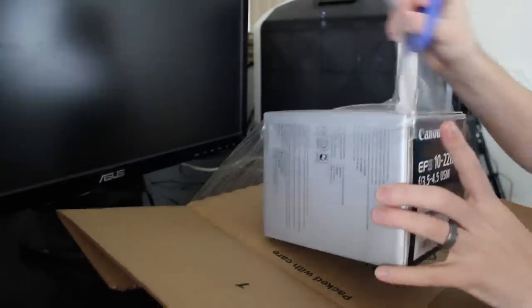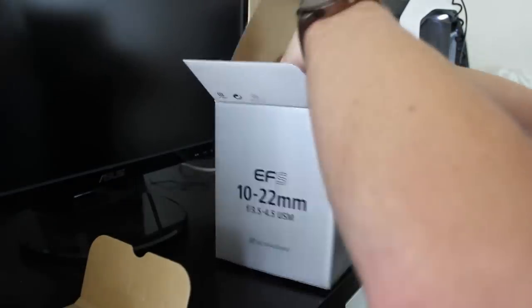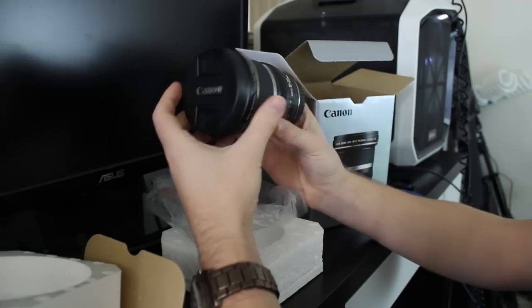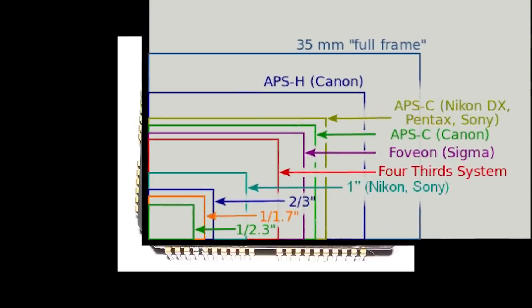If you're new to DSLR photography or videography, you're probably using a camera that has a small sensor known as APS-C, which is a format used by the Canon Rebel line and the Nikon D3000 series. My camera is a T2i. These cameras all have in common that they're smaller, lighter, less expensive, and have an APS-C sensor.